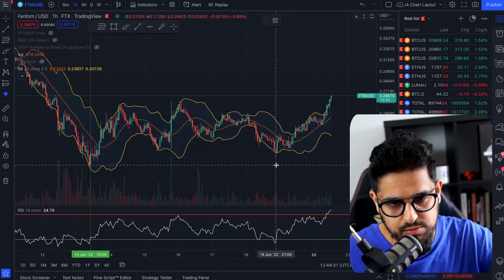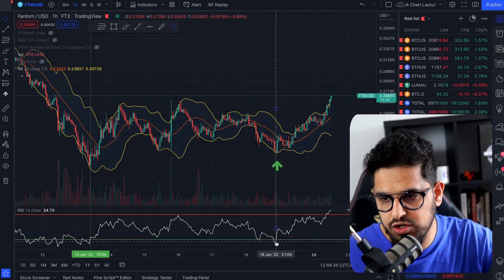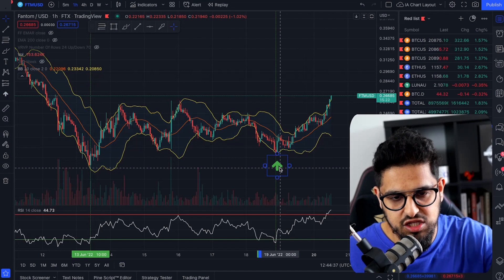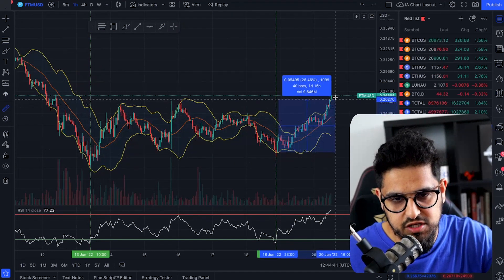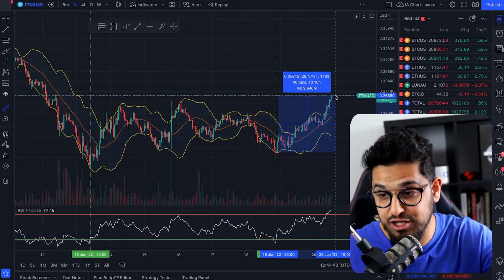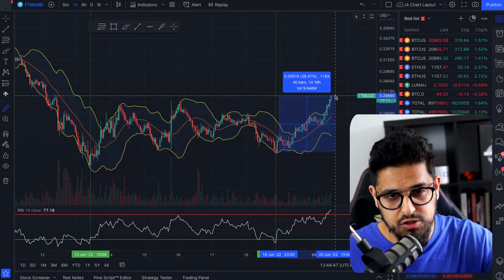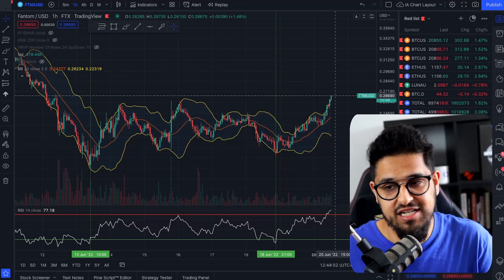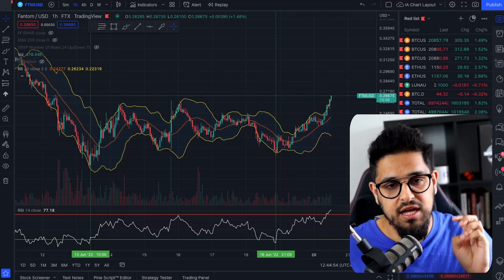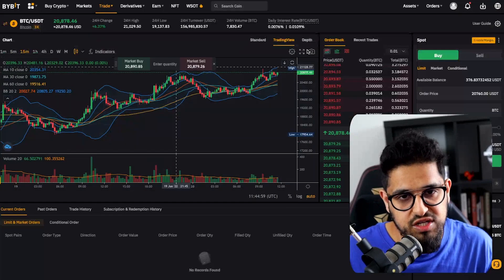Here's another example: we're at the bottom of the Bollinger Band — that's the first sign — and we're also oversold on the RSI. This gives us the indication to go long. This is actually one of the trades we recommended on the channel over the weekend, and as you can see we're up 28% on the same coin. What a simple, beautiful strategy for you guys to get started making trades.